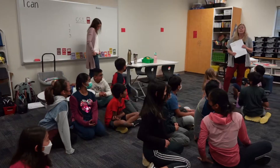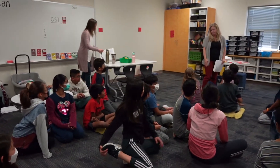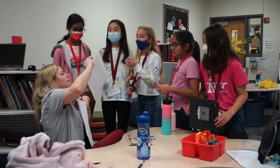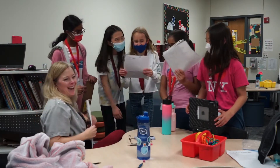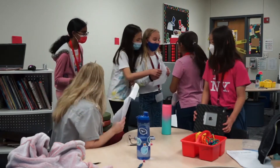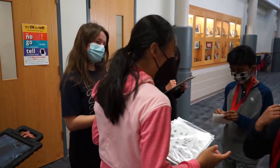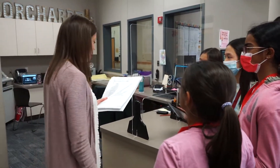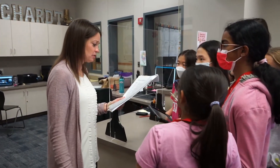Their classroom GT teacher had borrowed a pen for grading from the science teacher and never returned it, so the science teacher came and stole the lesson plans to prevent the GT students from continuing their work. The students' goal is to find the person who stole the lesson plans — they don't know that from the start — and then actually go and try to find the lesson plans and the suspect.